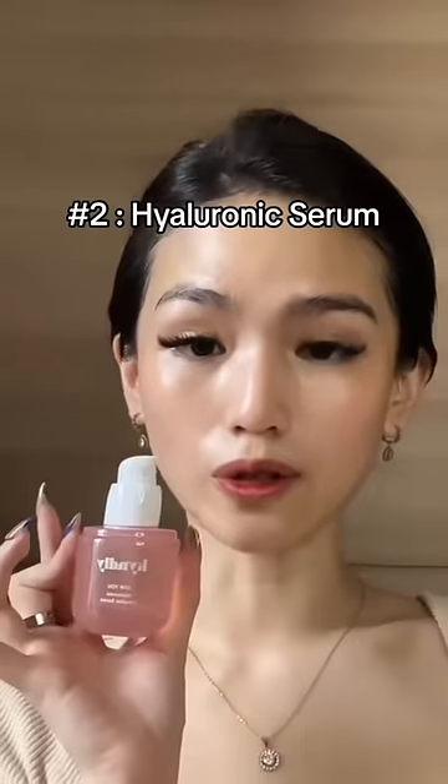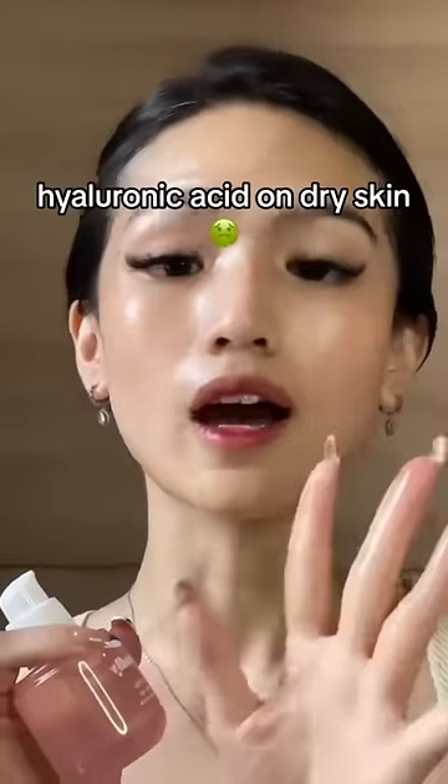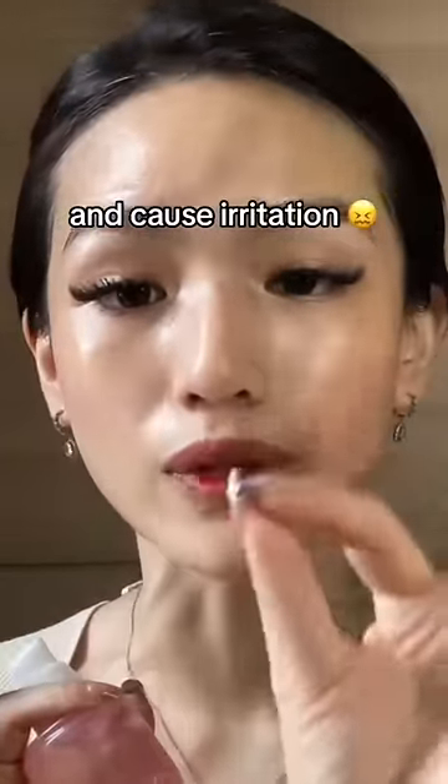Then take a hyaluronic serum and apply it on damp skin. Don't ever apply hyaluronic acid on dry skin because it can dry your skin out and cause irritation.